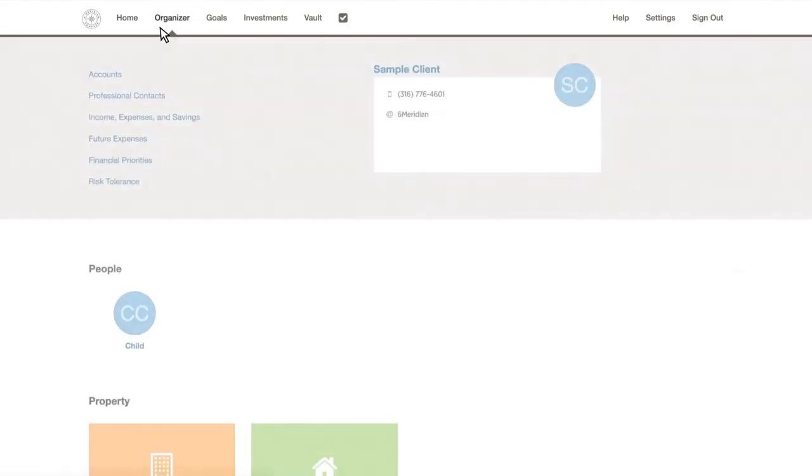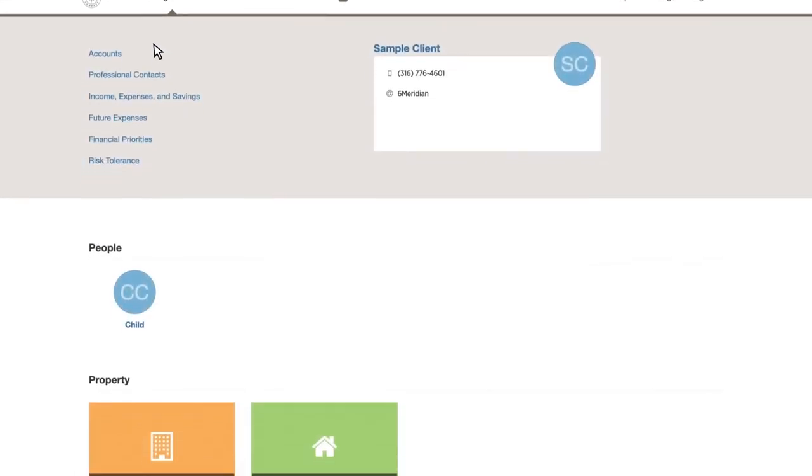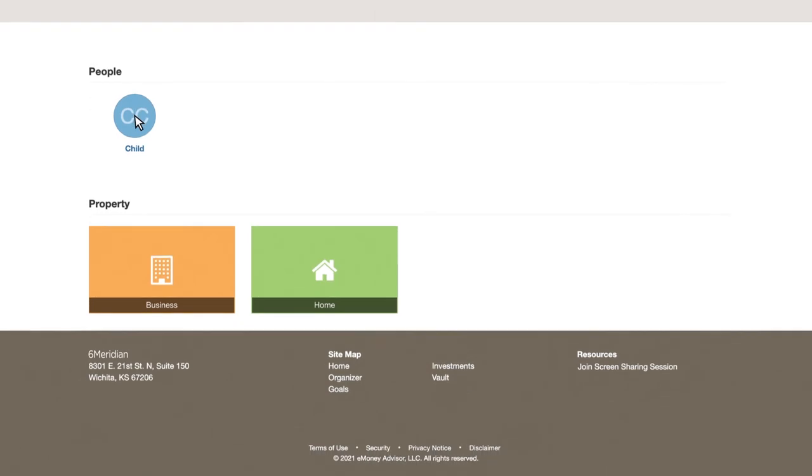Visit the Organizer section of the website to keep your financial life and those involved in it organized and up-to-date. Here you can add dependents, professional contacts, budgeting information, as well as priorities and risk tolerance.